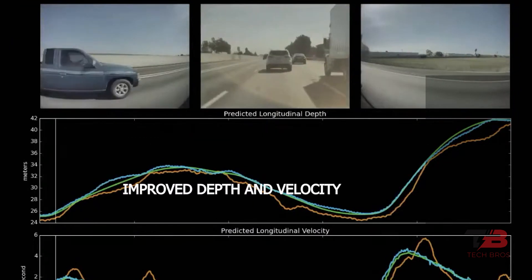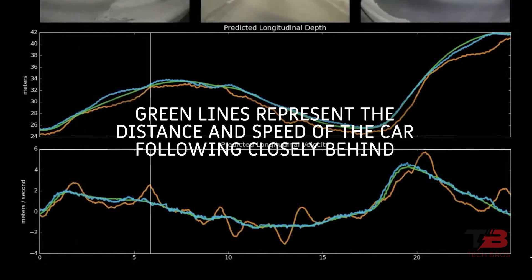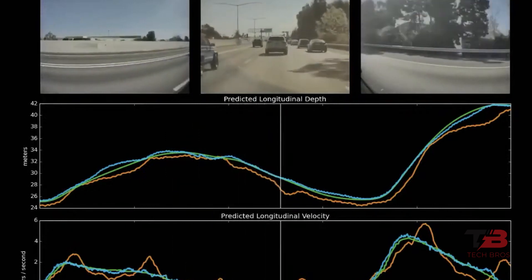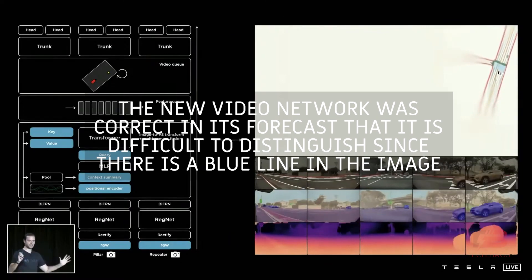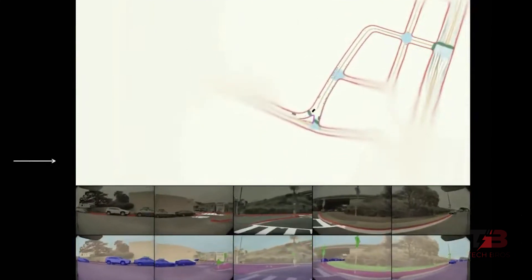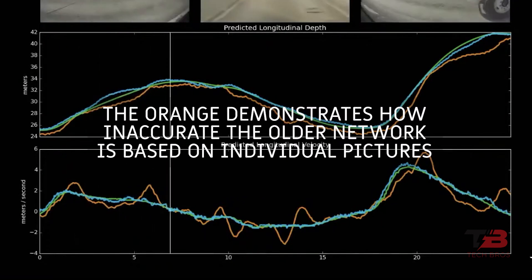Let's look at improved depth and velocity in practice. Green lines represent the distance and speed of the car following closely behind, and this green line's data is always up to date. The new video network was correct in its forecast — its calculations of speeds and distances are exceptionally reliable, indicated by a blue line in the image. The orange, by contrast, demonstrates how inaccurate the older network is when based on individual pictures.